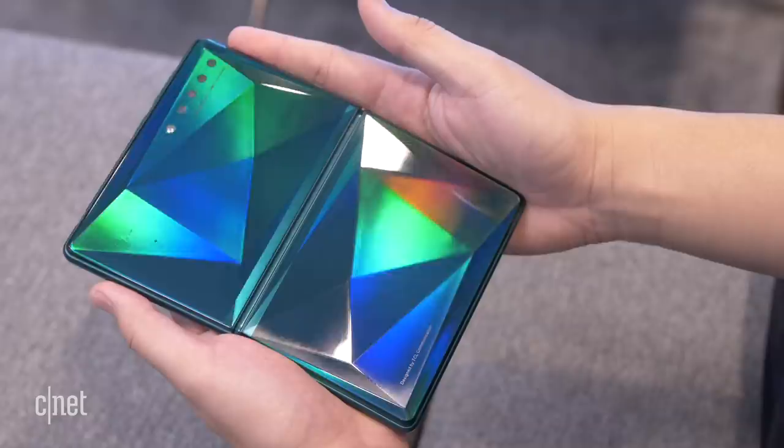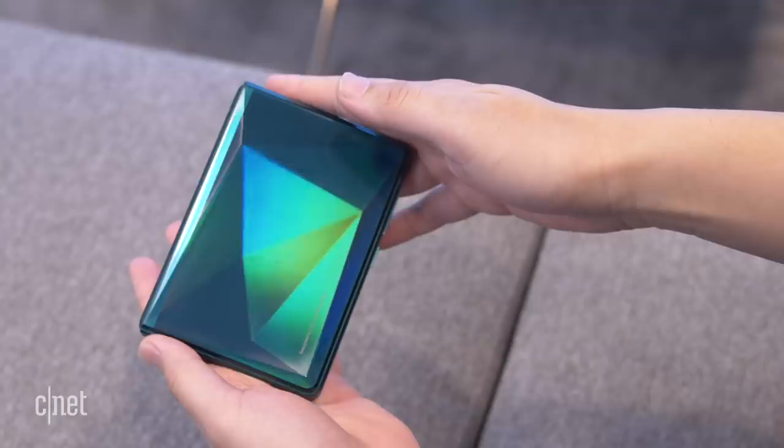I think the design here is really interesting. It is fairly thick, but also pretty sturdy. I love this emerald green color, and it kind of has these slightly raised lines, so it has this sort of diamond-cut pattern that looks pretty cool.